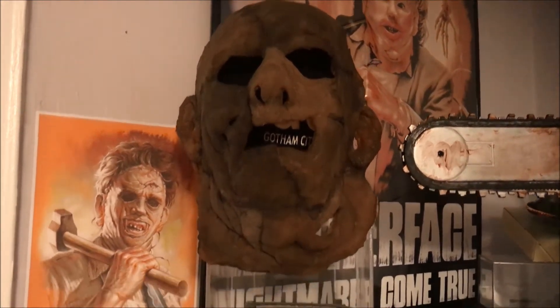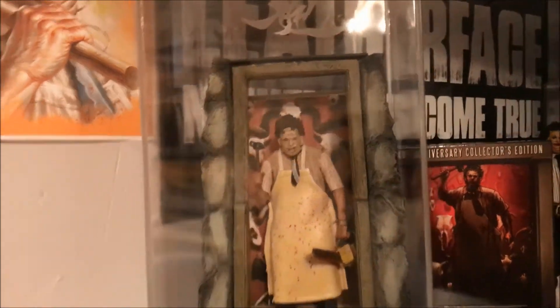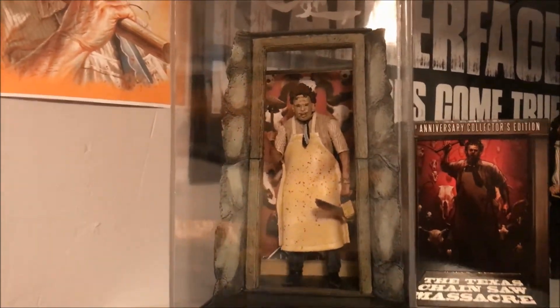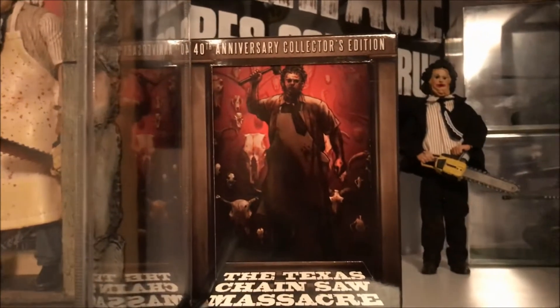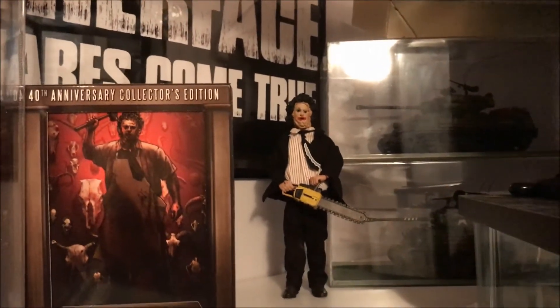Leatherface Part 2. Moving on, still with Halloween 2 - got a little freaking cool piece right here, a little diorama. And of course the 40th - you gotta have the 40th anniversary collector's edition of Texas Chainsaw. This is a necker piece right there.